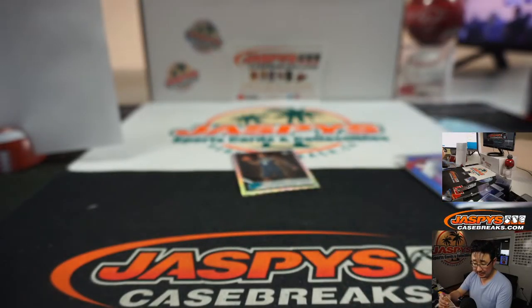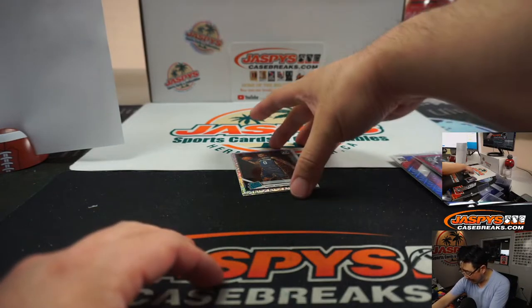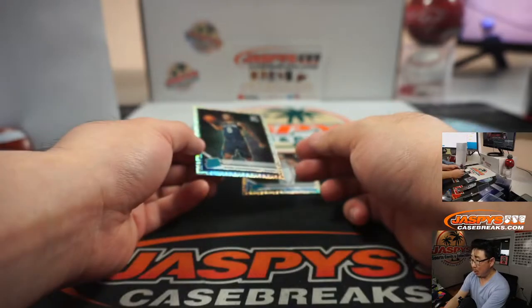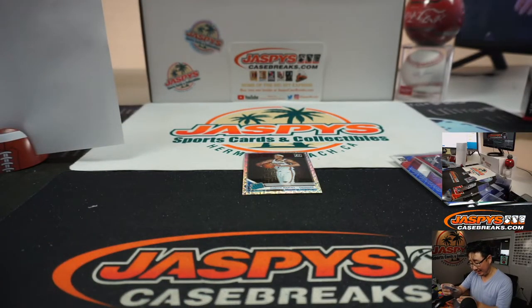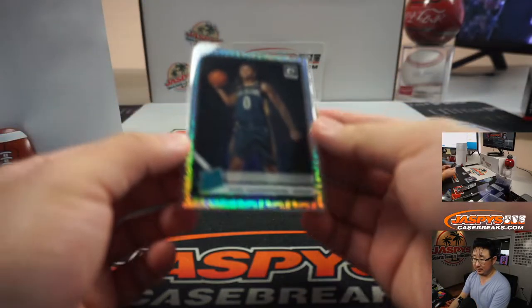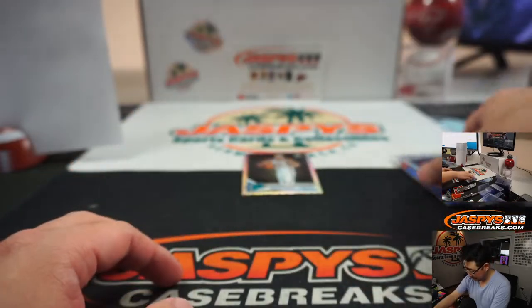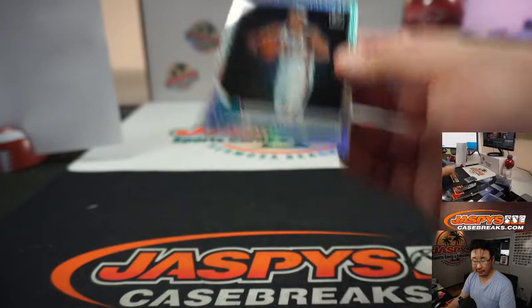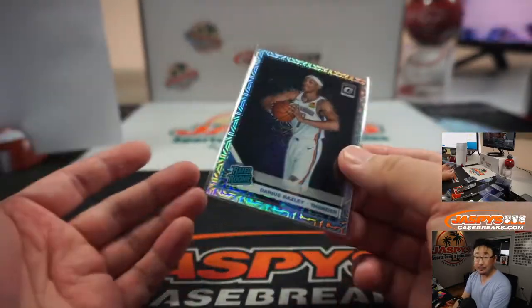The two-color — Buddy Heald, Kings. Matthew gets that one. And I thought at first — from afar it looked like it might have been Zion, but it's his teammate Nikhil Alexander Walker. And there's another Darius Baisley right here, another Thunder for John — rated rookie. There you go, that's that.